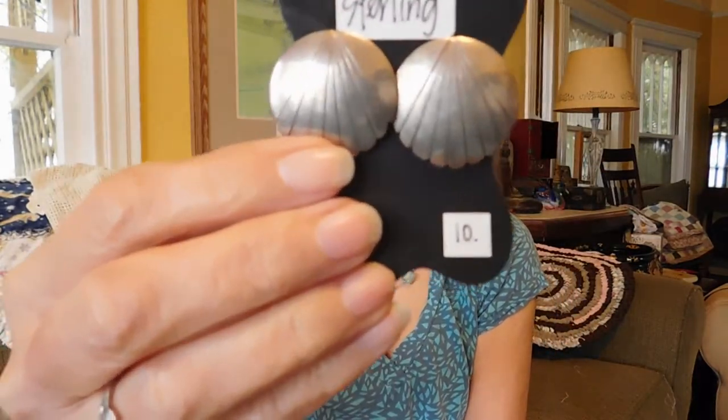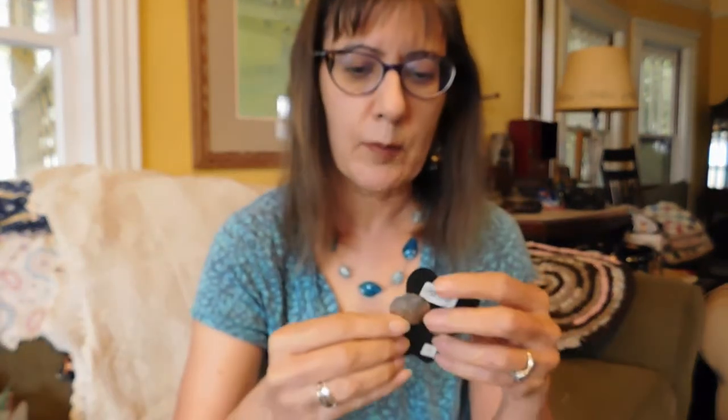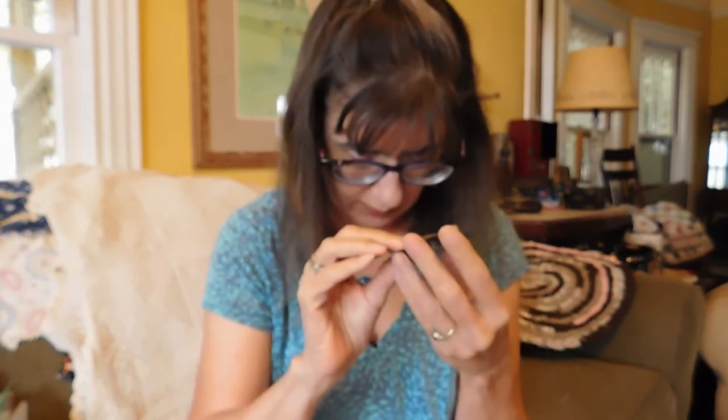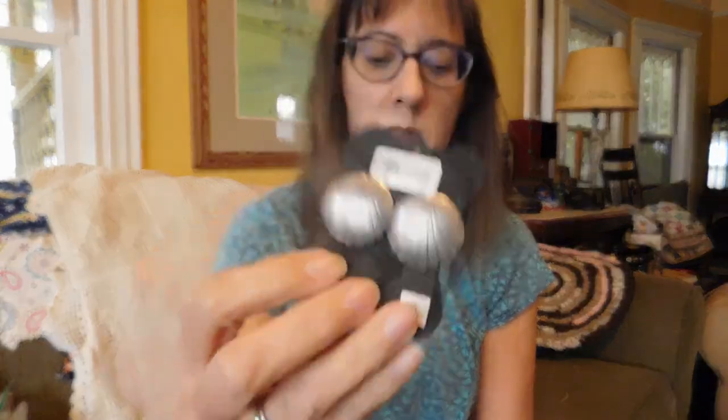I also got these pretty sterling silver earrings, also for $10. I think these are probably Native American. I didn't check for marks on these either, but they're nice.